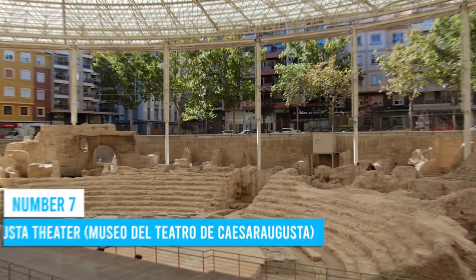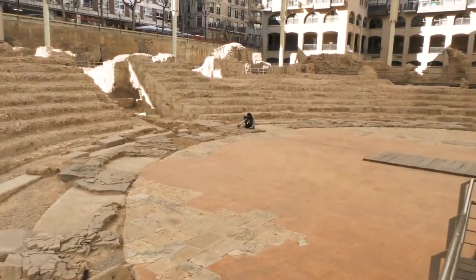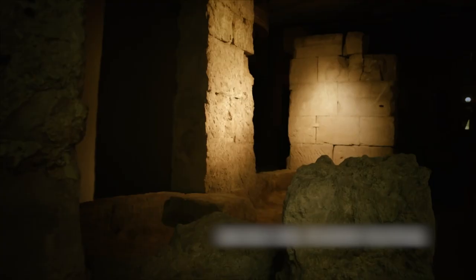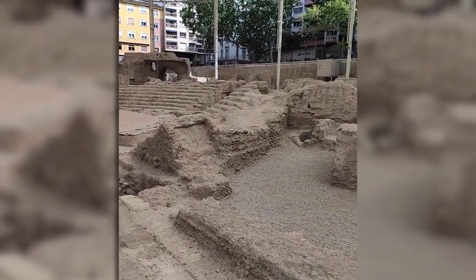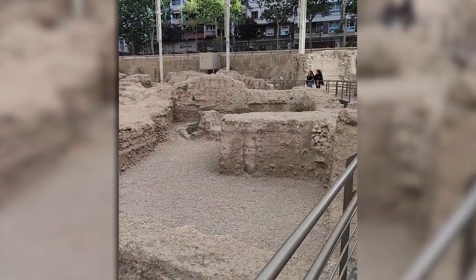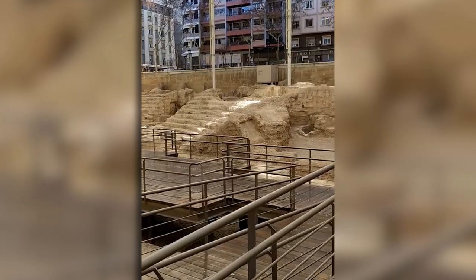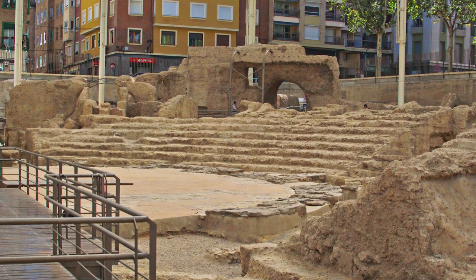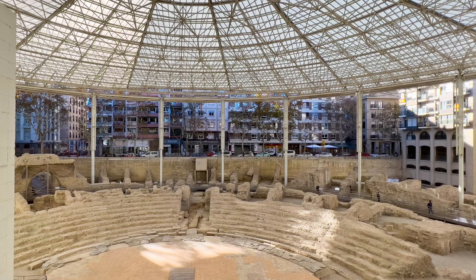Number 7: Kaiser Augusta Theater. The Kaiser Augusta Theater is a treasure trove of history and culture, giving you a chance to delve into Spain's rich archaeological heritage. Step back in time as you stare at ancient artifacts and well-preserved remnants from centuries gone by, and learn about the absorbing stories behind the remarkable excavations that brought these treasures to light. It's one of the city's top attractions, forming part of Zaragoza's Quartet of Roman Museums.